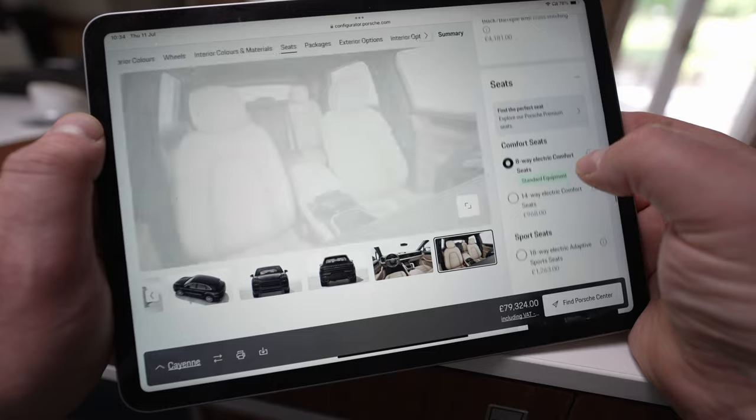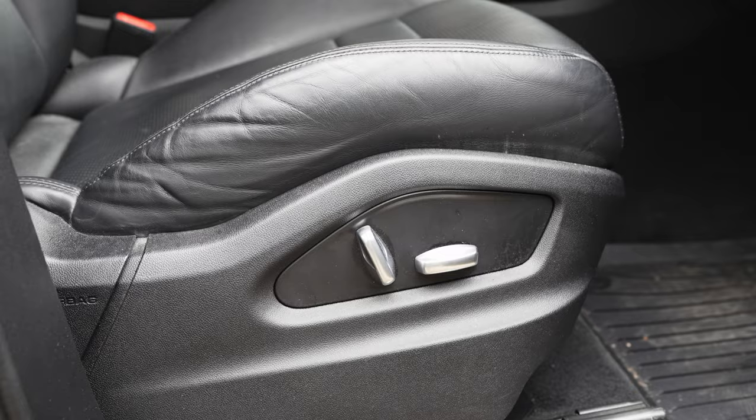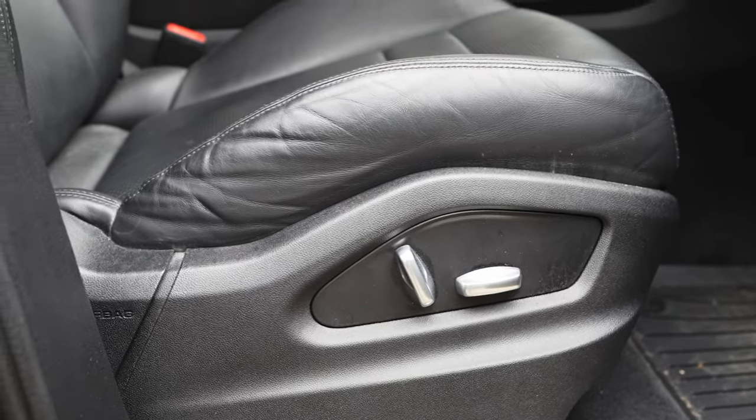Next you're going to have to choose which seats you want. The thing to remember is that Porsche isn't going to sell you an uncomfortable seat — they make three versions: an eight-way adjustable seat (the standard one), a 14-way adjustable seat, and then a massive 18-way adjustable seat, though God only knows what you'll be adjusting with that one. I've got the standard seats on this car and I did try the 14-way just once and they were just no more comfortable. I think you can go with the standard ones and you'll be very happy with them.